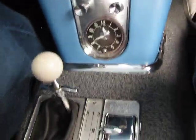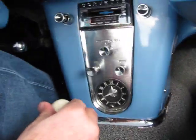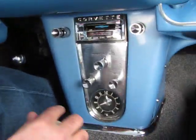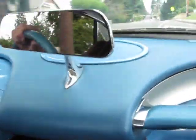The four speed shifts real, real nice. I'd have to say that the linkage has probably also been rebuilt in this car, because it's real nice and tight — there's no slop between gears at all.